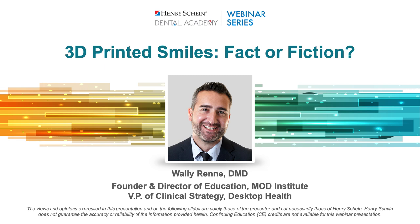To talk with other attendees, navigate to your control panel at the bottom of your screen and click the chat icon. This webinar is sponsored by Desktop Health. Henry Schein is not offering CE credit for viewing or attending this presentation, live or on demand. Dr. Rene, welcome.